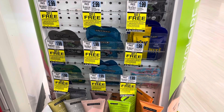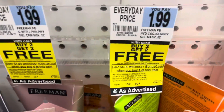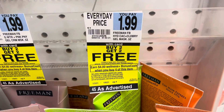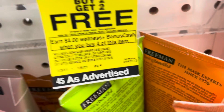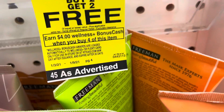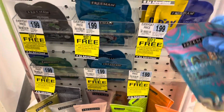The first deal that we are going to do is these Freeman Facial Gel Masks. All the ones here are $1.99 each. And when you look right here at this yellow tag, it says buy two, get two free, and you will earn $4 in bonus cash when you buy four of them. And if you look right here on the bottom right, it says limit two offers per card, so that means we can get eight of them. So one of these, a couple of these.